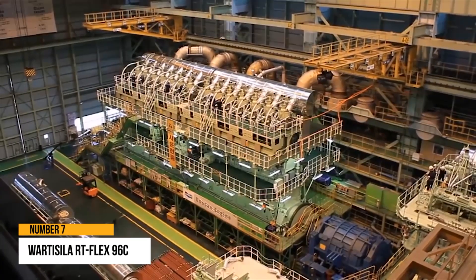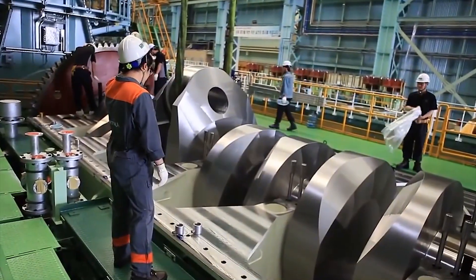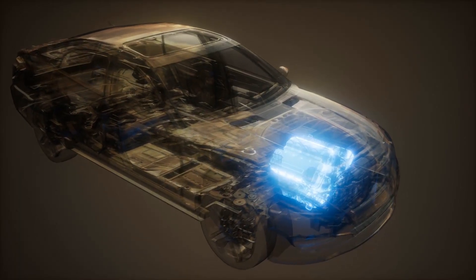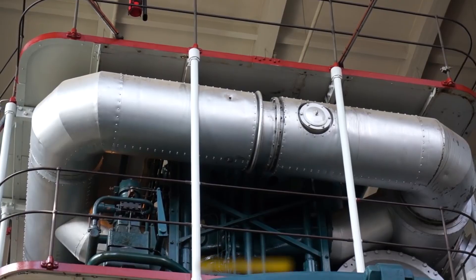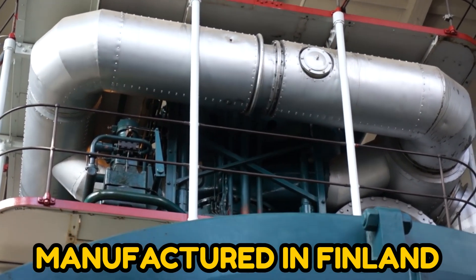Number 7: Wartsila RT-Flex 96C. Car manufacturers are continually displaying their latest engines that deliver greater power than ever before. Still, none of them compare to the immensity of the Wartsila RT-Flex 96C engine manufactured in Finland.